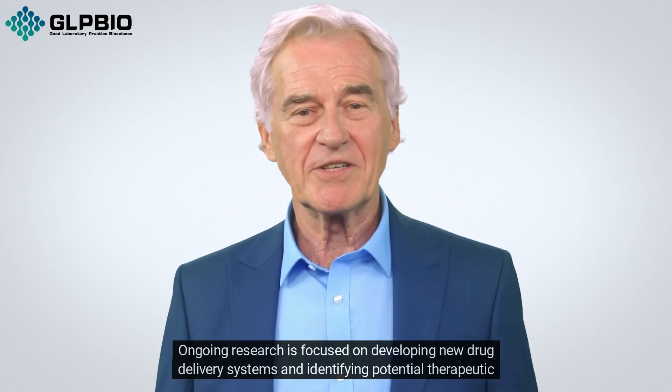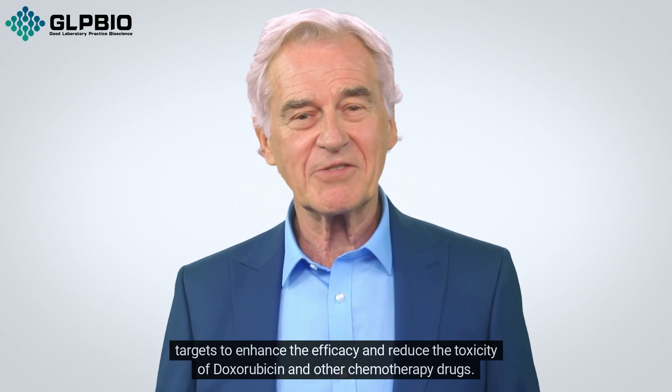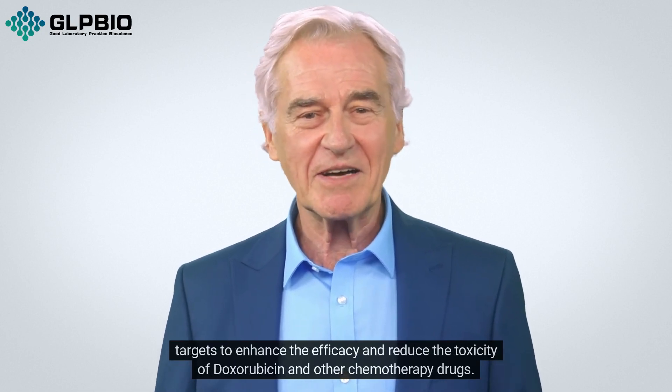Ongoing research is focused on developing new drug delivery systems and identifying potential therapeutic targets to enhance the efficacy and reduce the toxicity of doxorubicin and other chemotherapy drugs.